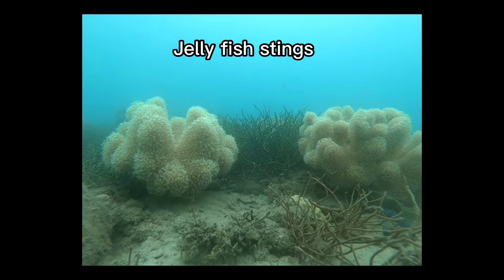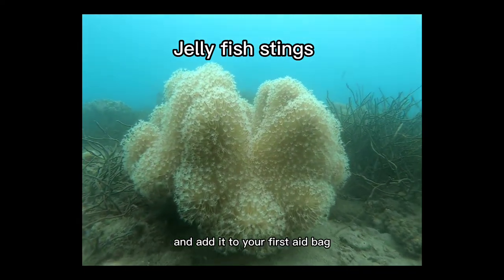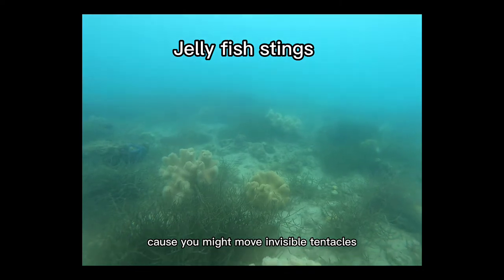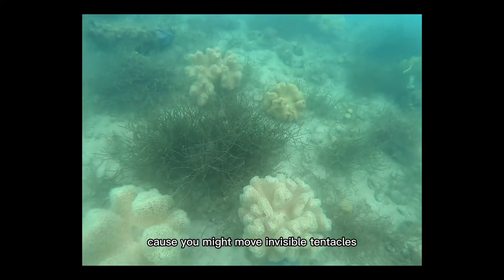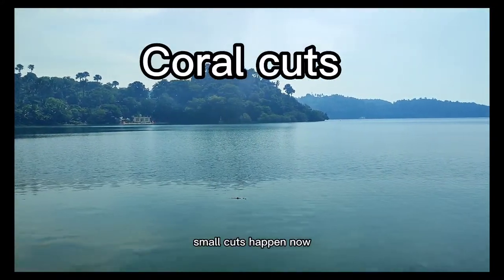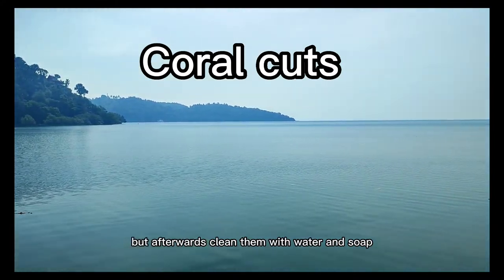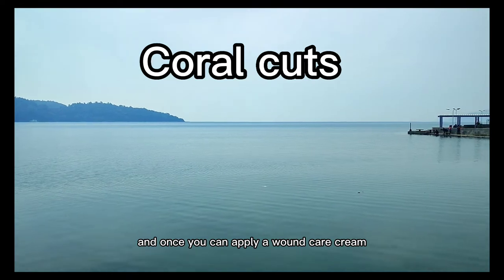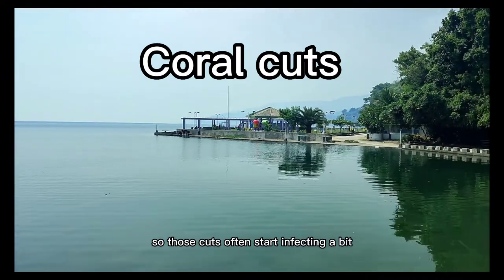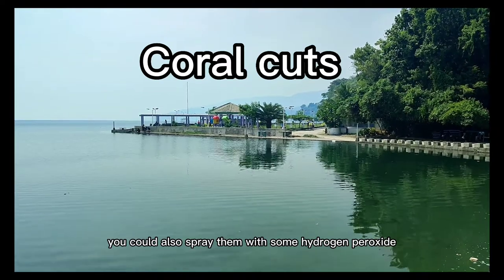Jellyfish stings: spray them with vinegar. Fill an old perfume bottle with vinegar and add it to your first aid bag. Don't scratch, because you might move invisible tentacles to areas not yet affected. Coral cuts: small cuts happen now and then — just continue your dive. Afterwards, clean them with water and soap, and apply a wound care cream. There is a lot of bacterial life on corals, so those cuts often start infecting. If that is the case, you could also spray them with some hydrogen peroxide.